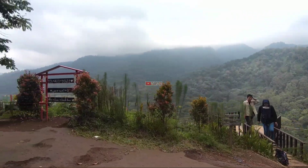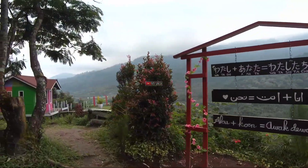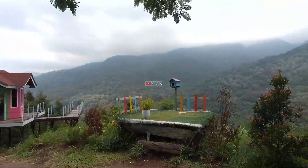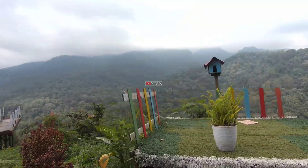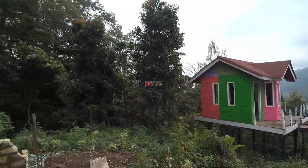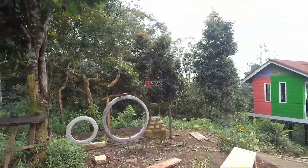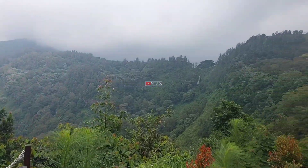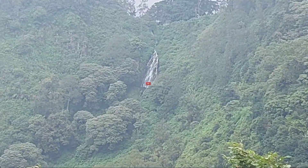Setelah melewati replika kapal tadi, masih ada beberapa spot foto lagi yang disediakan di sini, pemandangannya bagus juga. Di depan itu view gunung, Gunung Wulirang, yang kalau pagi bagus sekali. Di sisi kanan itu kami lihat ada view air terjun, sangat bagus juga. Seperti ini air terjunnya, cukup bagus juga kalau dilihat dari sini.